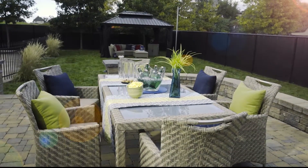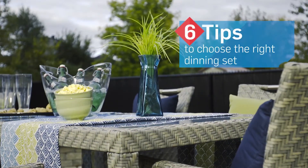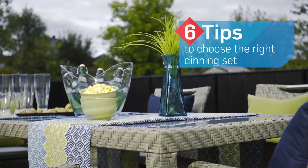Looking to create the perfect space for your dining and barbecuing pleasure? Here are six tips to help you make the right choice when buying a dining set.